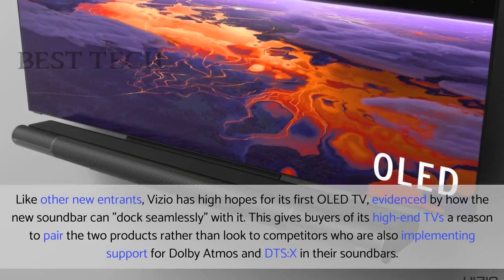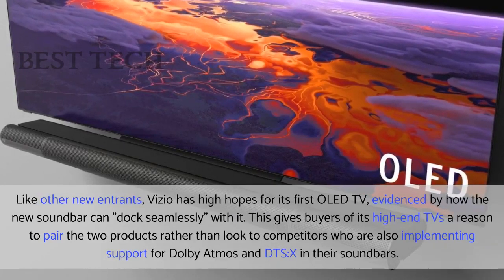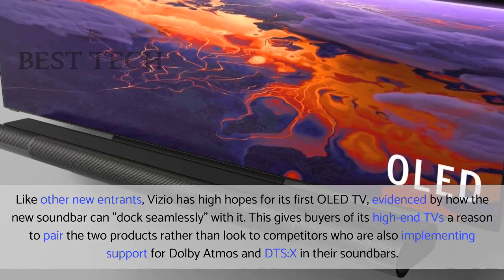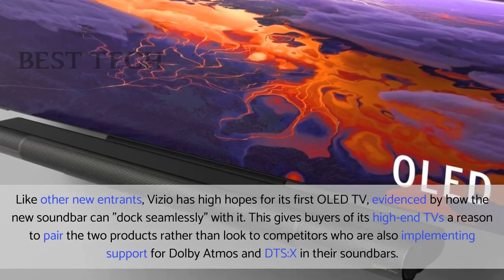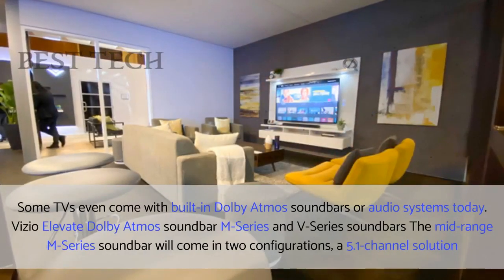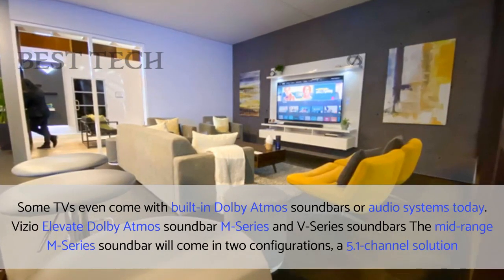Like other new entrants, Vizio has high hopes for its first OLED TV, evidenced by how the new soundbar can dock seamlessly with it. This gives buyers of its high-end TVs a reason to pair the two products rather than look to competitors who are also implementing support for Dolby Atmos and DTS-X in their soundbars. Some TVs even come with built-in Dolby Atmos soundbars or audio systems today.